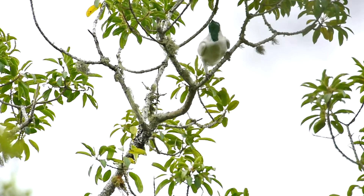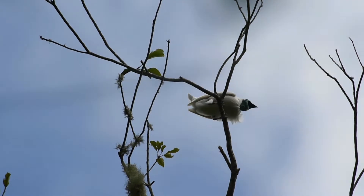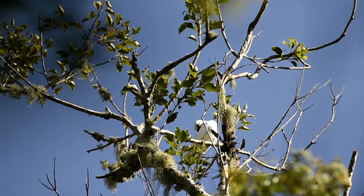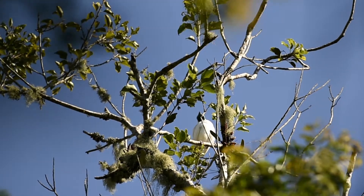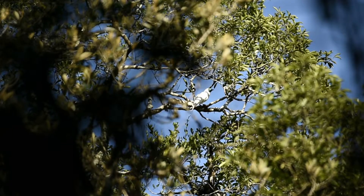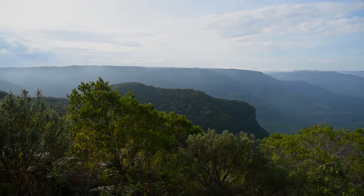We chose to study bare-throated bellbirds for this project because first of all nobody knows exactly how they migrate, so understanding their migration ecology and habitat use throughout the year was interesting in and of itself. And this is even more important because they're endangered here in the Atlantic rainforest.